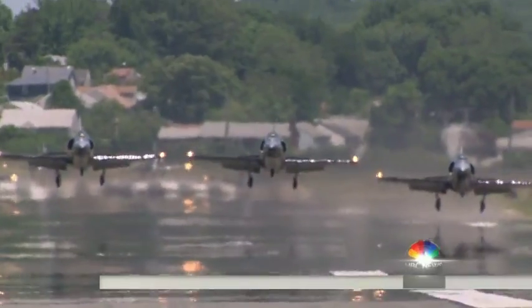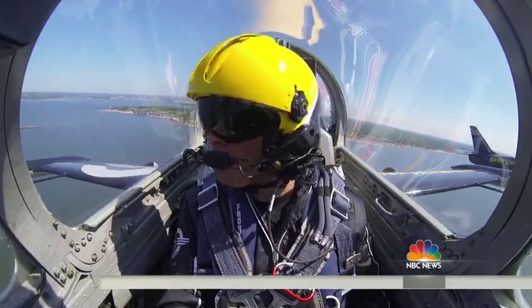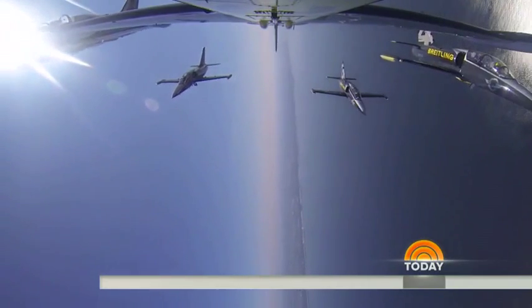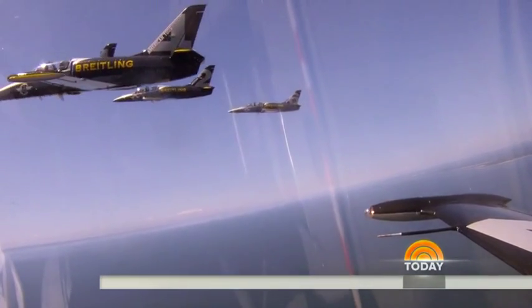Here we go. We're up. We are about 100 feet, now 200 feet. The sixth aircraft in a formation of seven — and that's what sets this team apart.